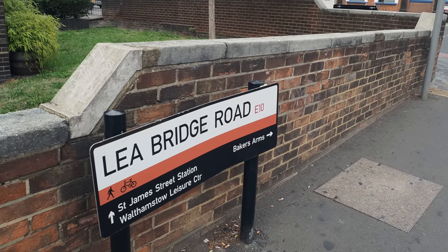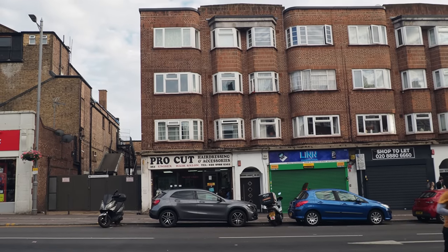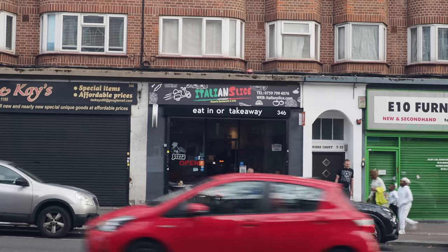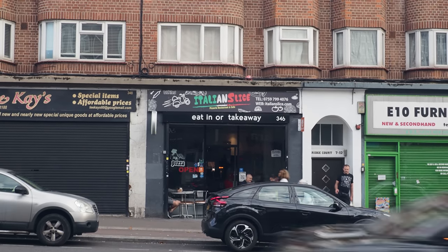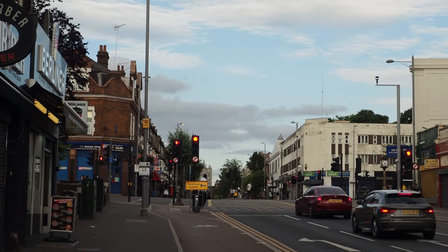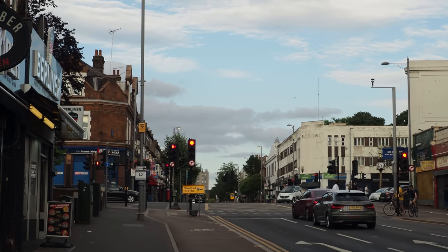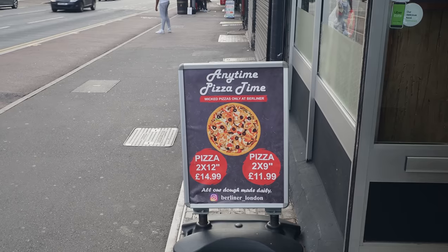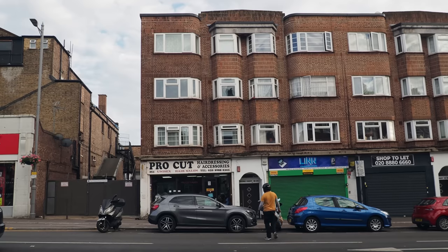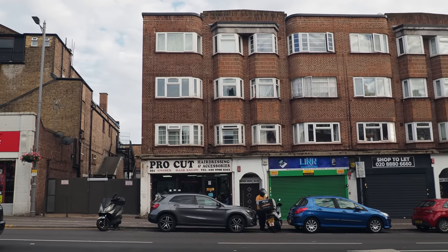Although Lea Bridge Road mostly comes of age in the Georgian period with long-distance stagecoach travel, in the area there are a number of traces of Roman roads that crisscross through here, which leads people to believe there must have been some Roman presence beyond the villa that was found near the old cricket ground. There may also have been a Roman way station here, a stopping-off point on the roads between London, Colchester, Lincoln, and further north.